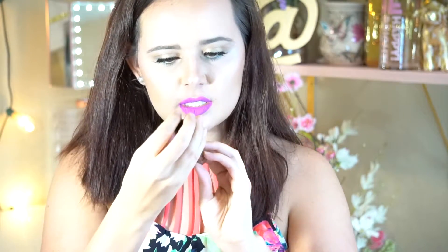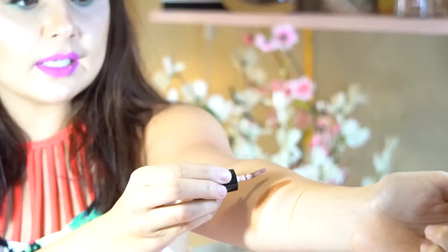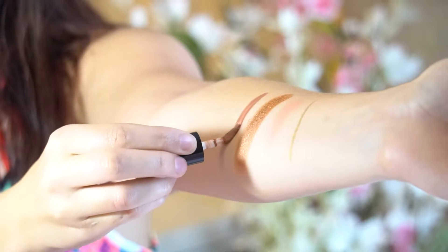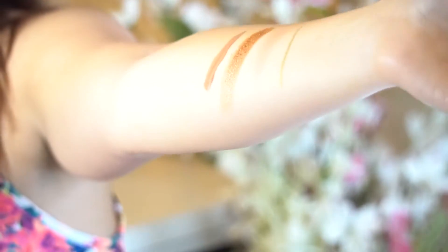Now we have something else. This is Whipped by NYX and I'm not sure what it is — it's a lip and cheek color. So let me swatch this for you guys. It's a lip and cheek color, so I guess you could use it as a lip gloss or a lipstick, and you could use it as maybe a blush or something. We'll do that right next to the bronzing color. Yeah, it's super nude, super pretty, super glossy. It's super pretty guys.